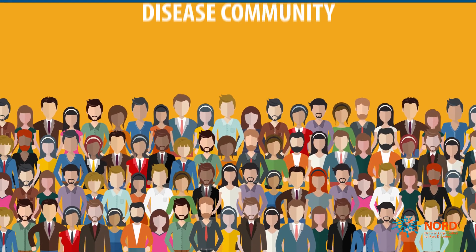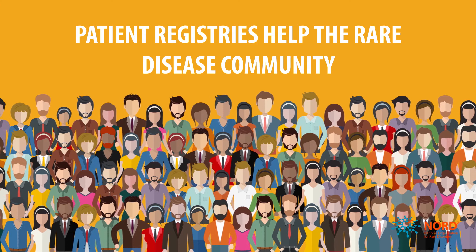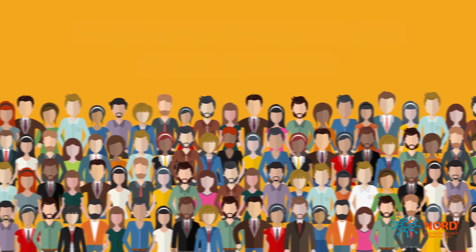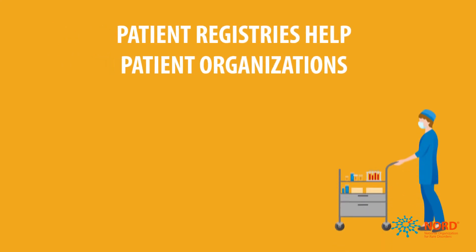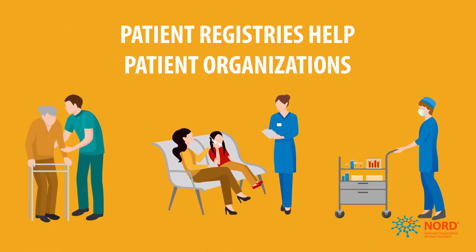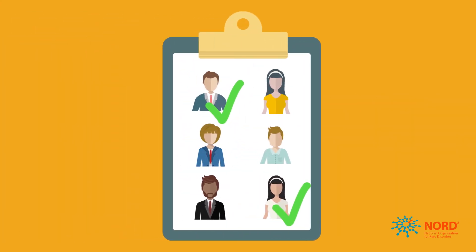Patient registries help the rare disease community by providing valuable information to doctors and scientists to help develop treatments, and to patient organizations to help advocate for resources, support, and therapies that change lives. This information can be critical in identifying candidates for clinical trials.